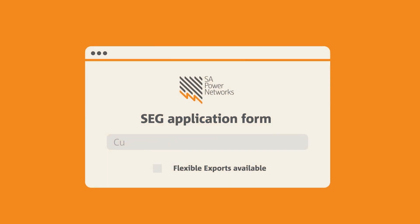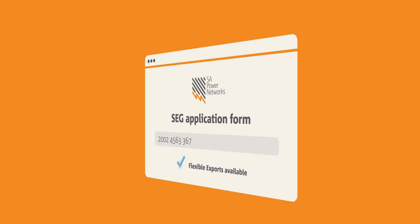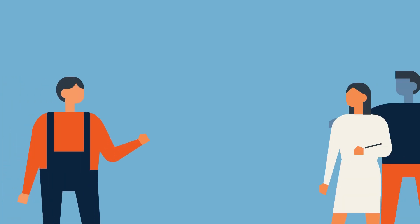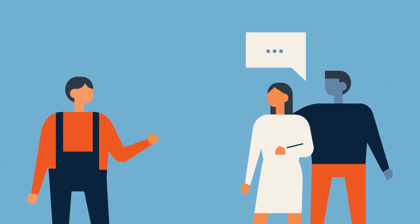You can check which customers will be offered flexible exports by looking up their NMI on our SEG application form, or simply type in their address in our flexible exports eligibility checker. We recommend you do this before speaking to customers so you can talk to them about the two options.